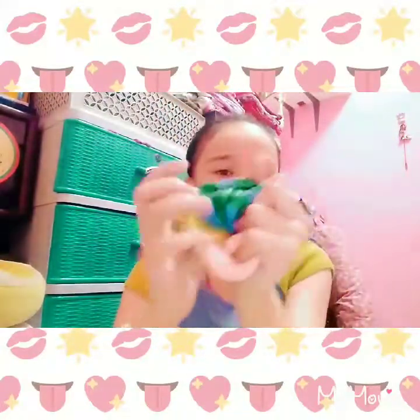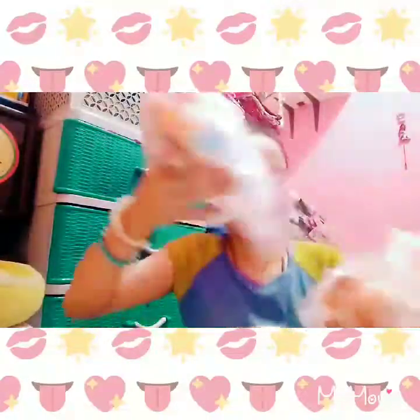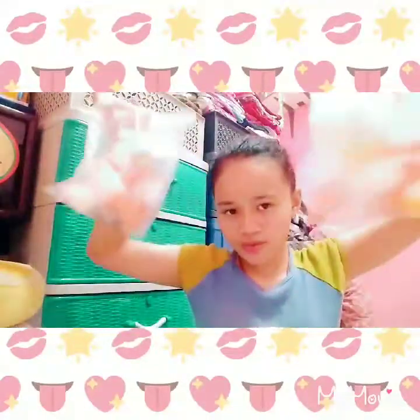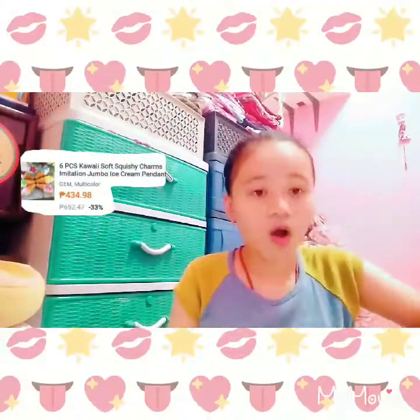Comment down below if you also like their squishies. If you did, make sure to order! So I think this is the last item in the package — it's six pieces of kawaii soft ice cream squishies.